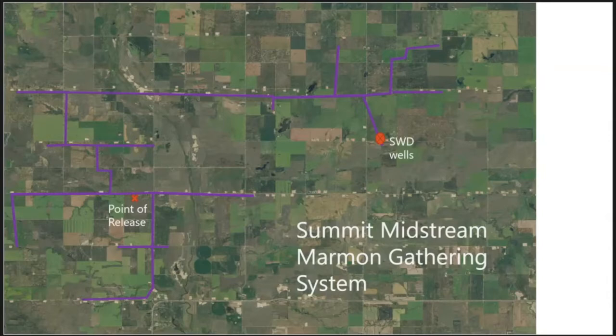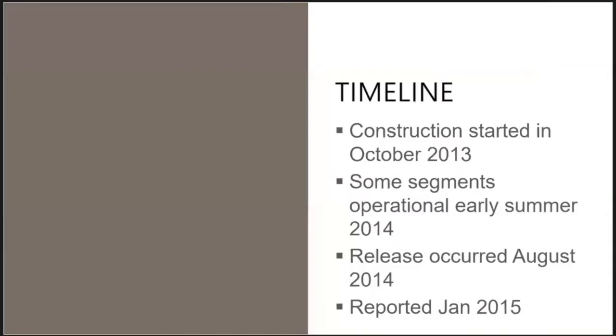The gathering system collects salt water from south of the point of release and moves everything north and northeast to the salt water disposal wells. It is a closed system with no other connections in or out other than the contributing wells. Construction on the system started in 2013, some of it became operational in early summer 2014, the release occurred in August 2014, and was reported in January 2015.